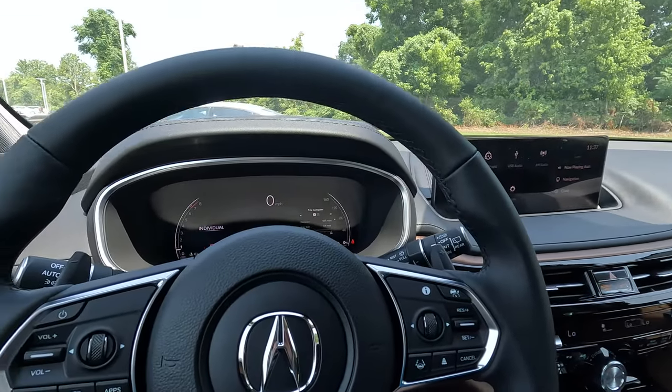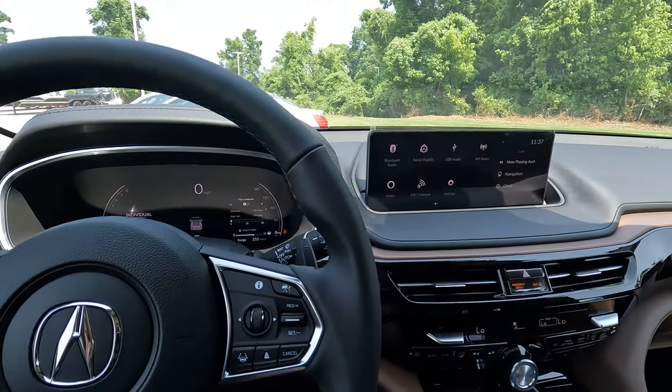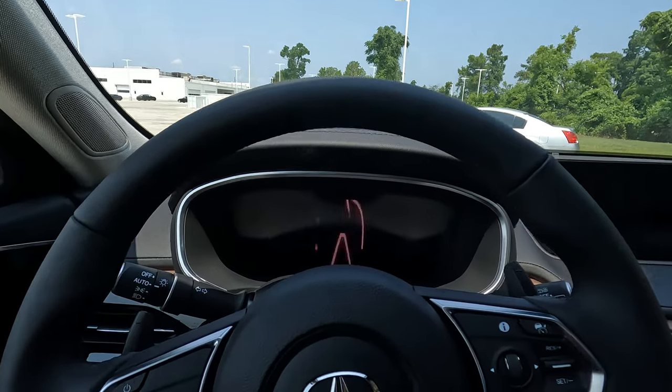A lot of features here, quite a bit for the money. This is one of the most reasonably priced luxury three-row SUVs you're going to find. By the way, if you're new to the Acura brand, here is what happens when you get into the vehicle.